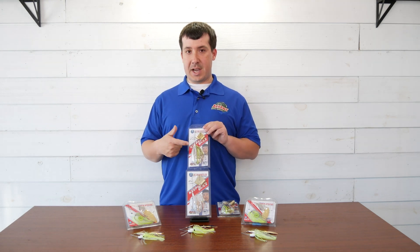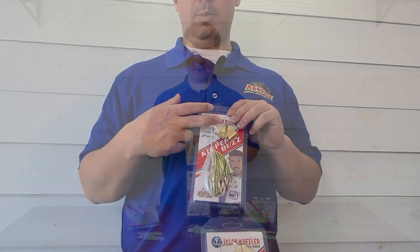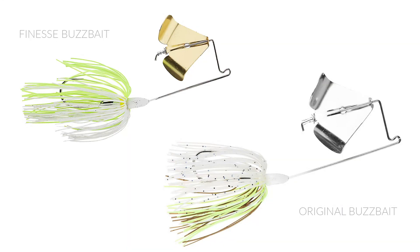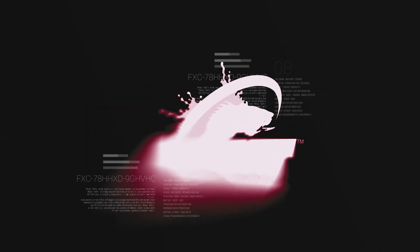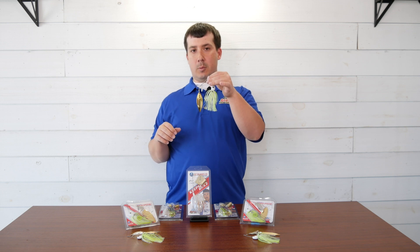New for this year, we have them in threadfin shad with a gold blade and blue glimmer with a gold blade. Both are going to be available in original and finesse. The finesse is more of your compact buzz bait — it's got a smaller blade and a smaller frame — whereas the original is a larger blade and larger frame, which is more conducive for buzz bait and toad applications.